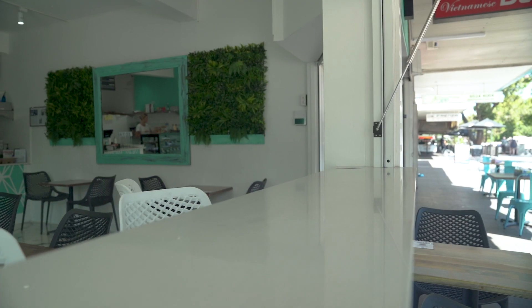My favourite part of the fitout would have to be the floor and the new window. Everything's great.